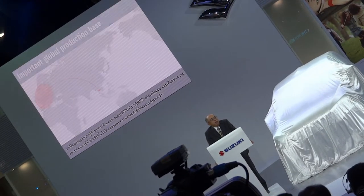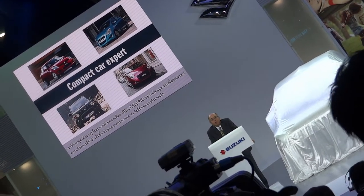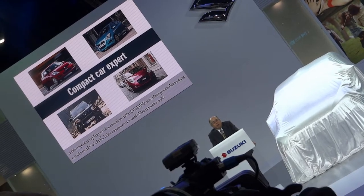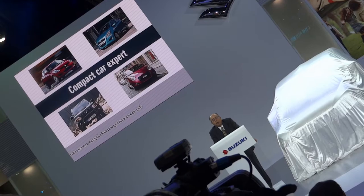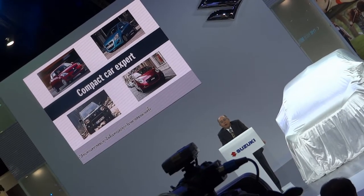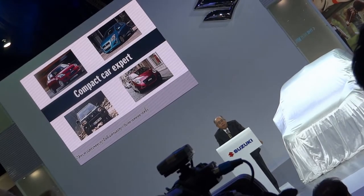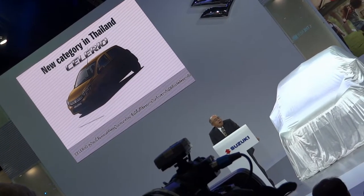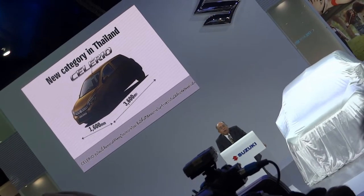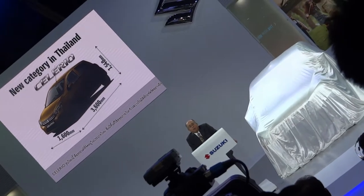We packed the Celerio with all of Suzuki's compact car know-how. In order to meet globally growing demand and expectations in small cars, we reviewed every millimeter and gram repeatedly. The new Celerio is a car in a new category with ample interior space in every compact dimension.